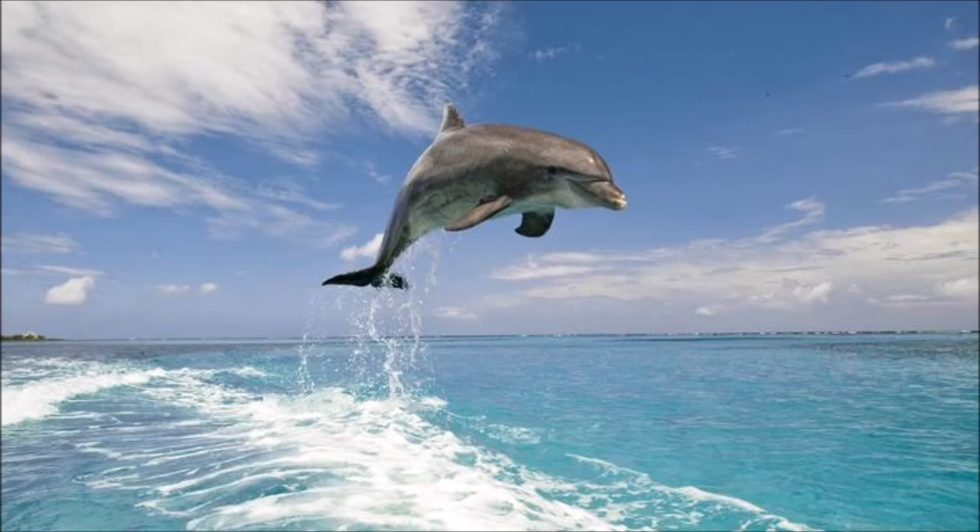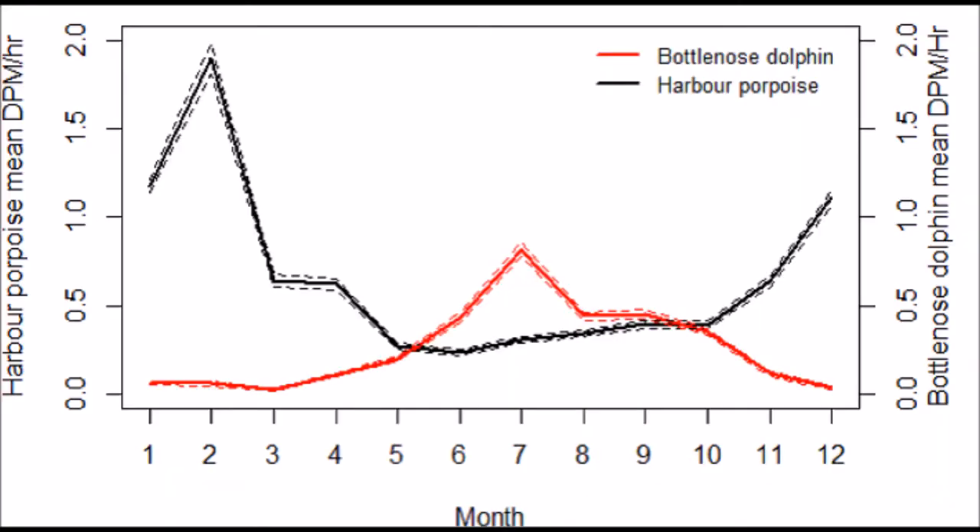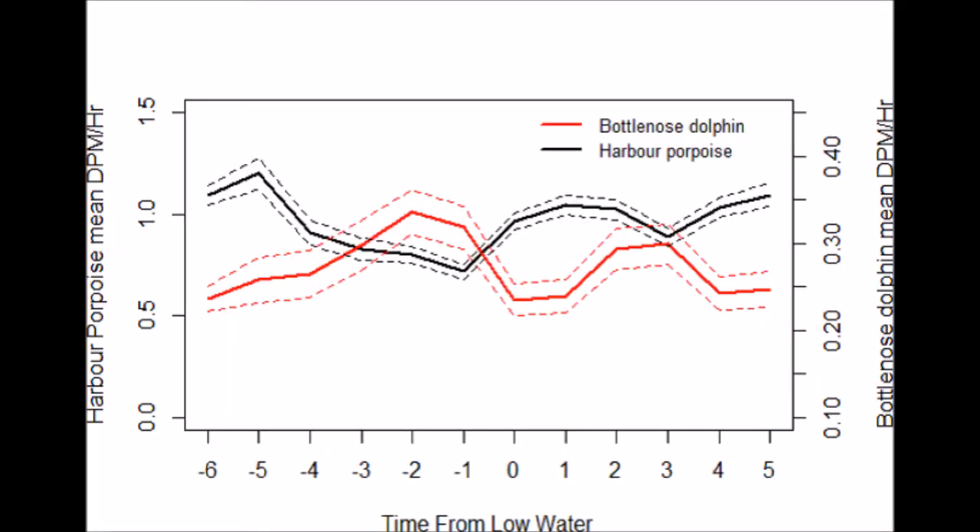So what cool stuff did they discover about dolphin and porpoise ecology with these methods? Well, one cool thing they found in Cardigan Bay was that dolphins and porpoises use similar spatial areas, but at different times of the day, year, and sea level. This suggests an increased interspecific competition for food or space, or both.